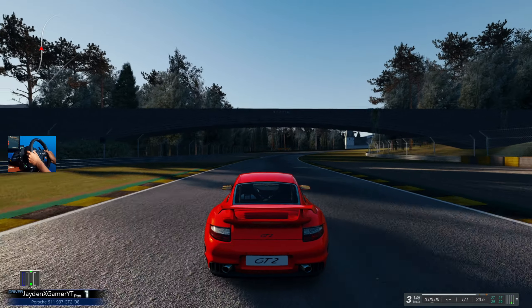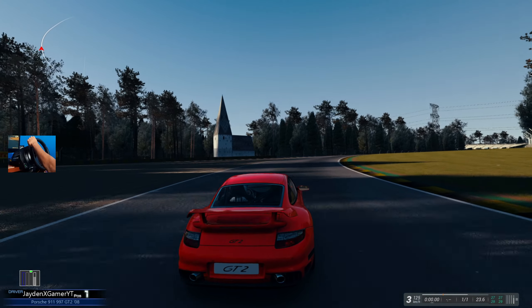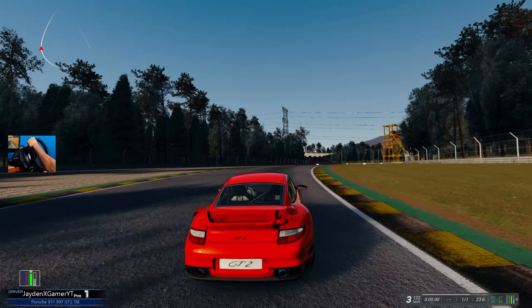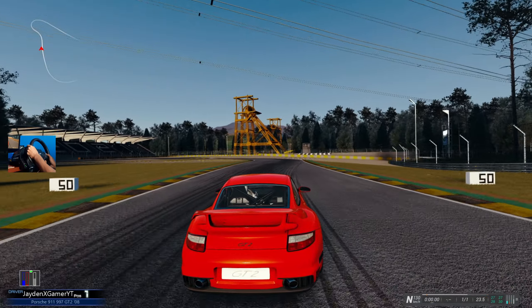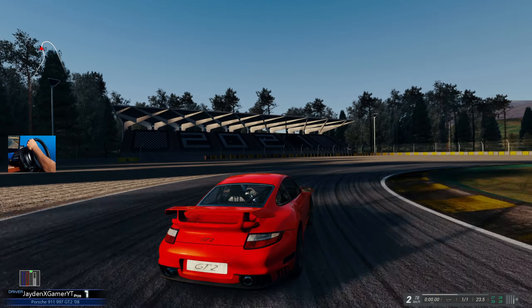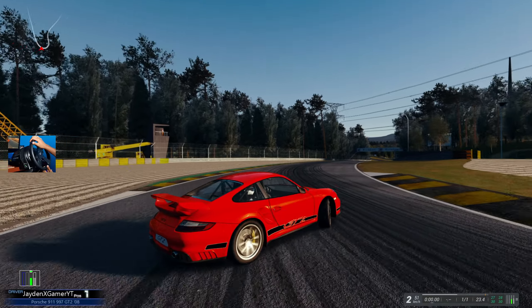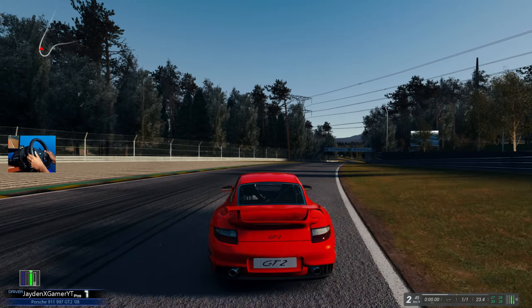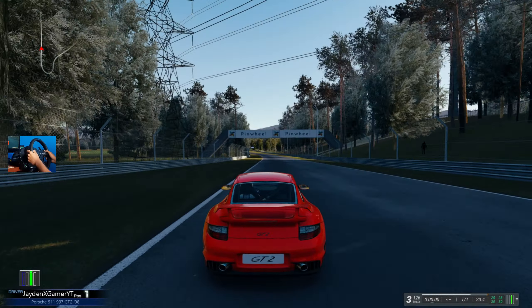We have a little bit of understeer and then if you get onto the gas a bit too fast we have a lot of oversteer. It's fun — it definitely feels like an old school 2000s sports car, which I like a lot. We are sliding this entire corner out. It's rear-engine so I don't want to kick it out way too much, but you can definitely get sideways if you want.